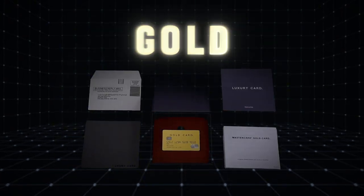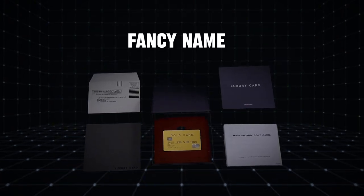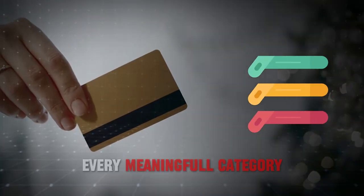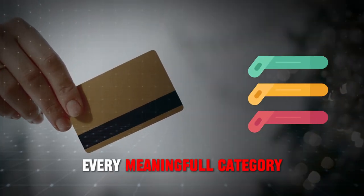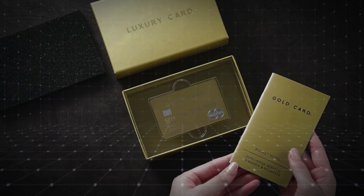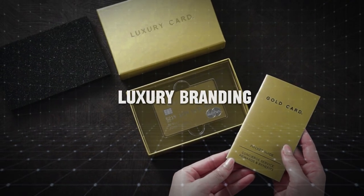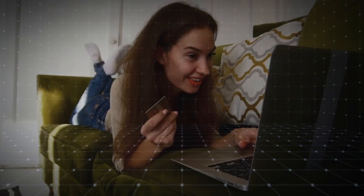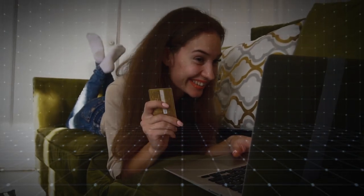First up, we have the Luxury Card Gold. Despite its fancy name and premium look, this card falls flat in almost every meaningful category. The Luxury Card Gold is primarily known for its metal design and luxury branding, which gives it a premium look and feel. For some, the sleek metal design can be a status symbol.